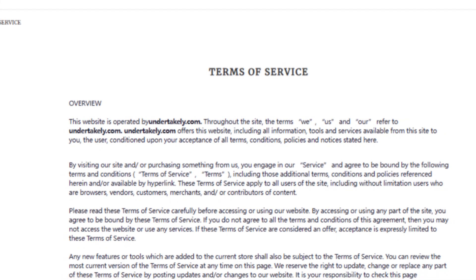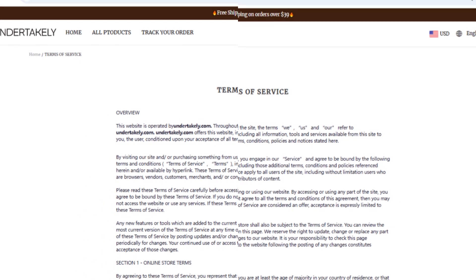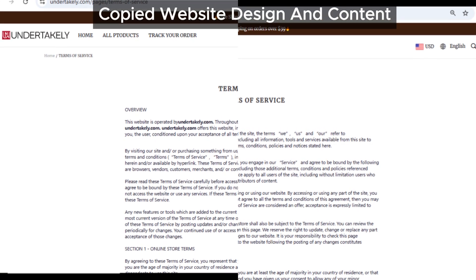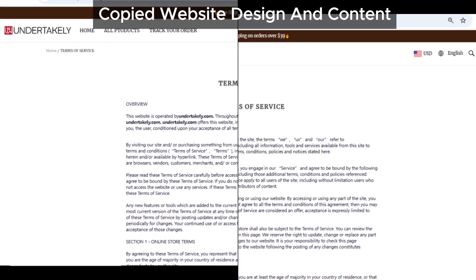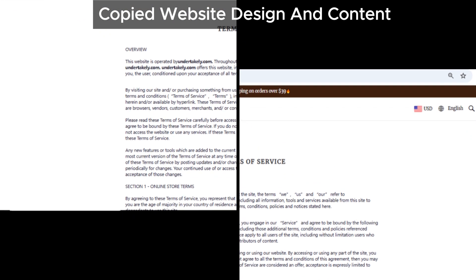Another major red flag is the website design and content. Undertakley's layout and text match with numerous other suspicious sites we've reviewed. This copy-and-paste approach is typical of scam sites looking to set up quickly without investing in a unique or credible appearance.